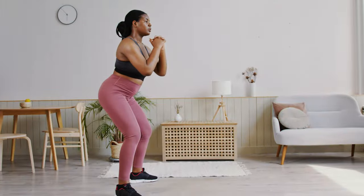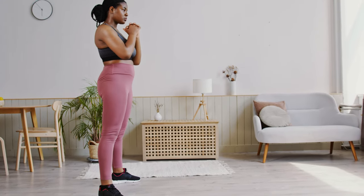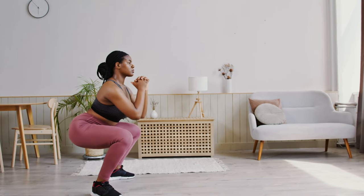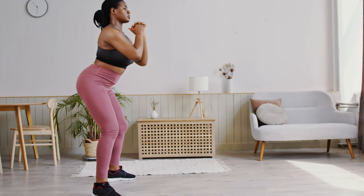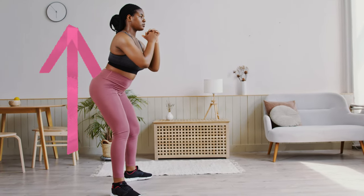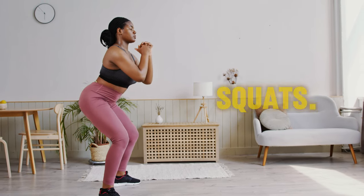How to do squats the right way? Stand with your feet apart, about shoulder width. You can stretch your arms out or put them behind your head. Slowly bend down as you breathe in. Make sure to stop for a bit when you're all the way down. Keep your back straight and take deep breaths. Then stand back up as you breathe out. Aim for 3 sets of 10 squats.